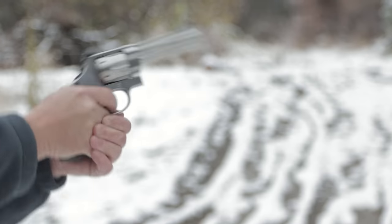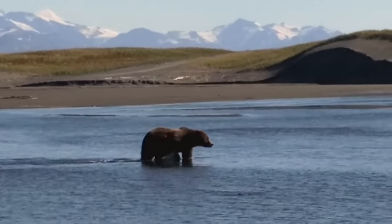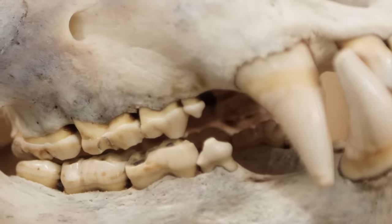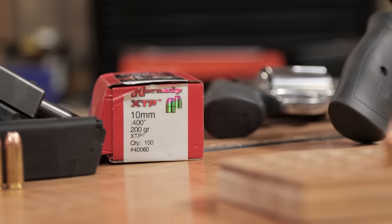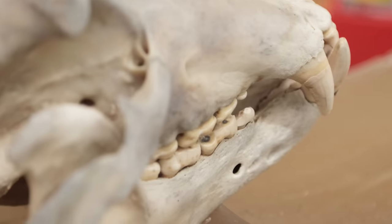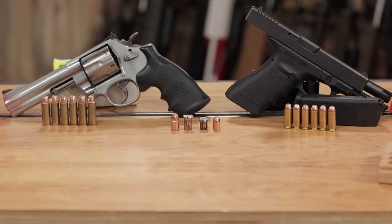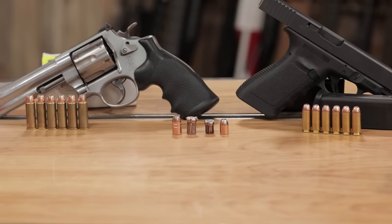Bear! It's the classic question. I'm in the woods and I don't want to get killed by a bear. Am I going to pick the 10mm auto or the 44 Mag? That is the subject of this video.